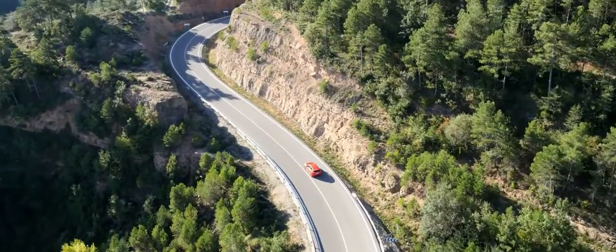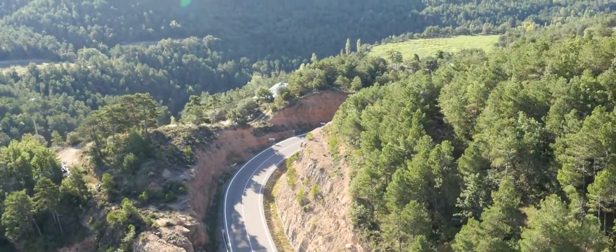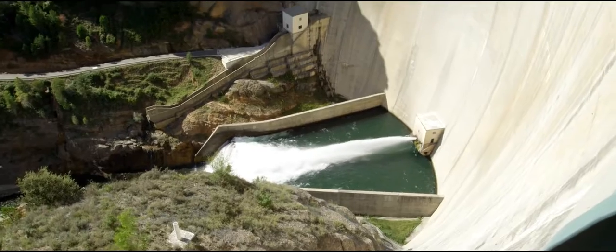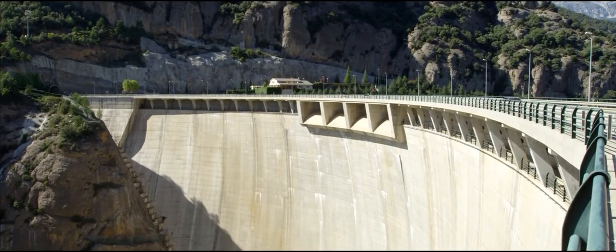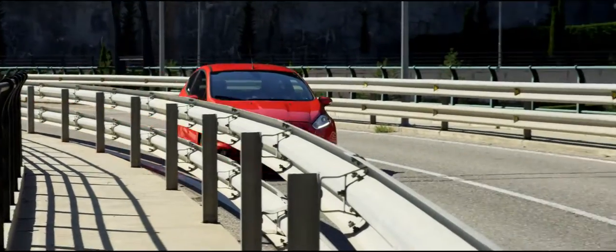It was built during the 1990s when Spain's economy was flourishing, and its main purpose was to provide access to the dam at Losa del Cabal that was completed in 1997. The dam was meant to provide hydroelectric power for much of the region, but then Spain's economy floundered and the power station never got built.